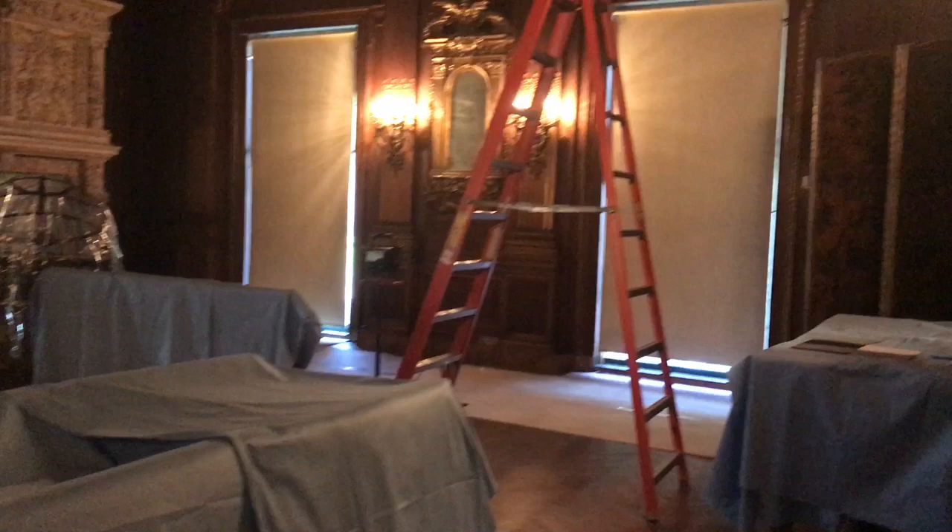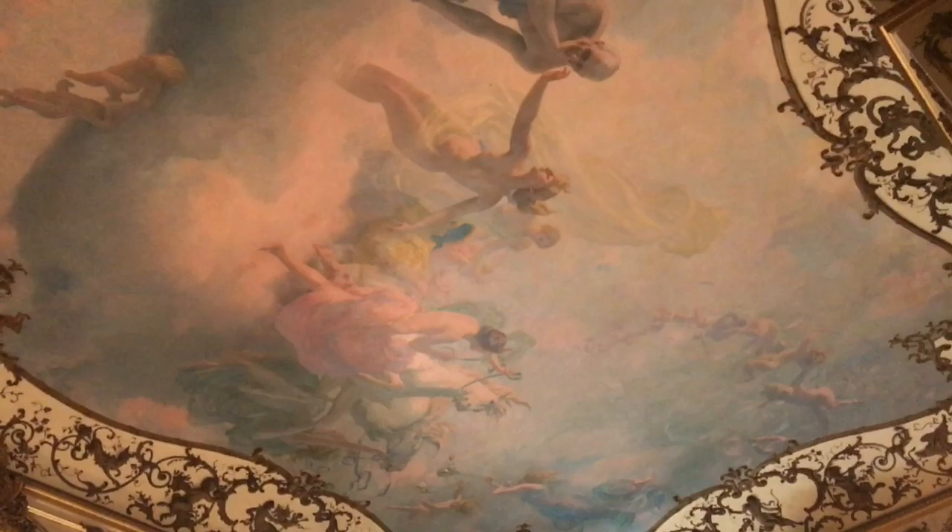This is the ceiling in the formal sitting room — isn't it amazing? This is just a crazy spiral staircase. This is the ladies' party room. It's modeled after French design, and the walls are made with real 24-carat gold.